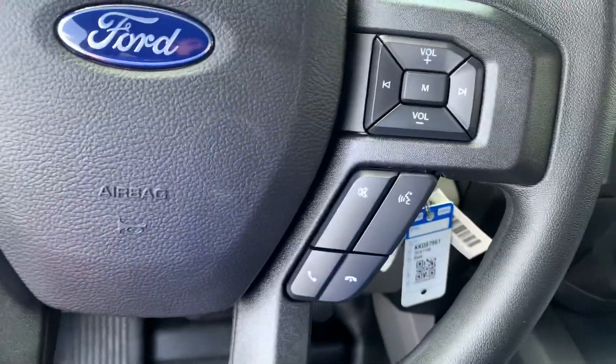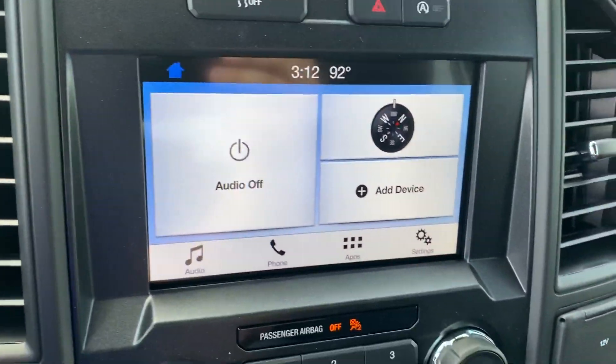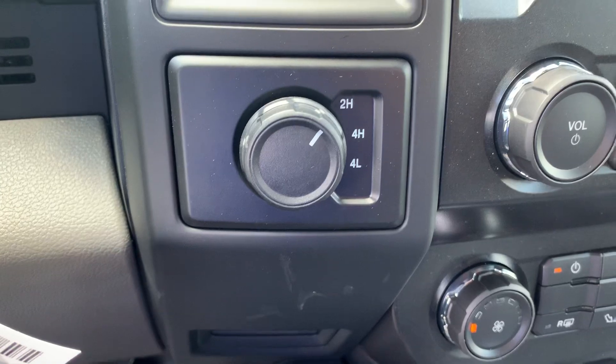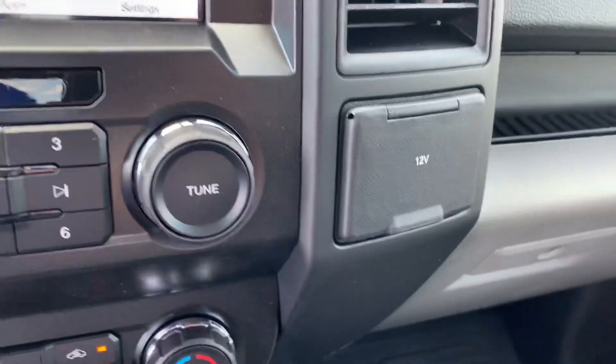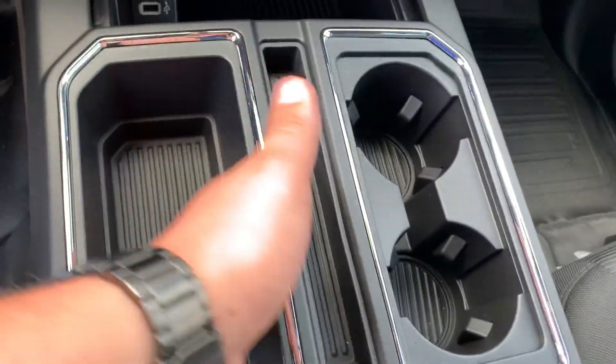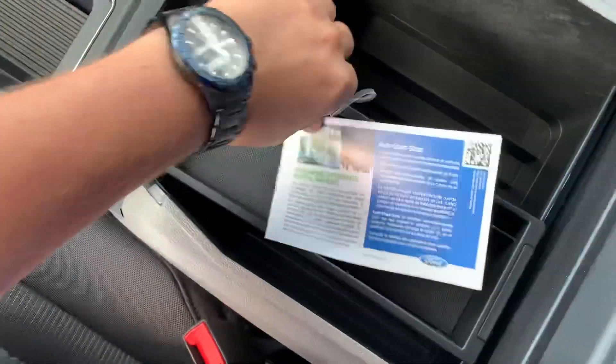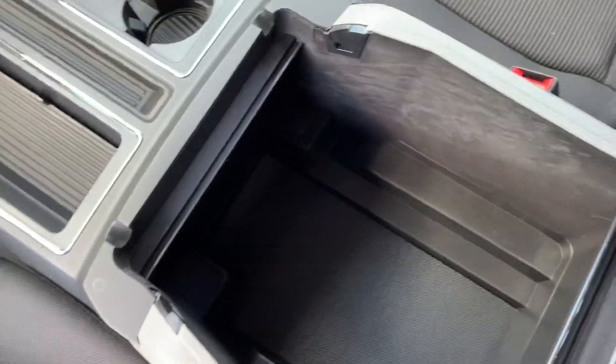It's got automatic headlights, cruise control, and Bluetooth with voice command. It's only got four miles on it. SYNC 3 touch screen, AM FM radio, and four-wheel drive controls. There's a USB port, a couple of cubbies, a cubby underneath that, a center console, and also a 12-volt outlet in the corner.